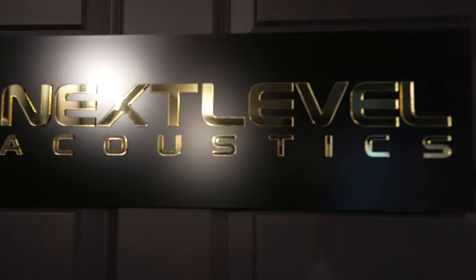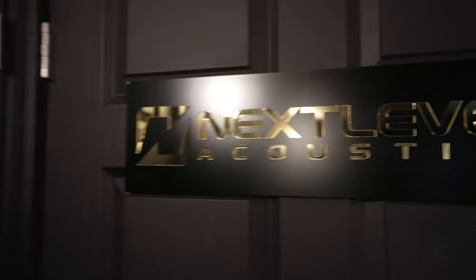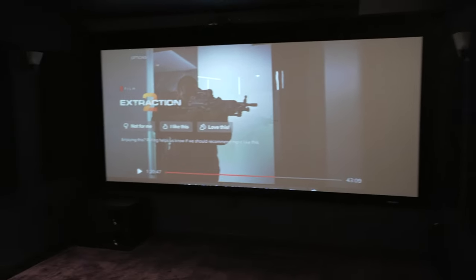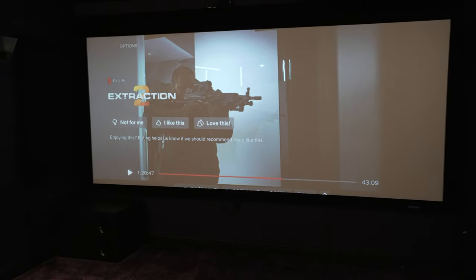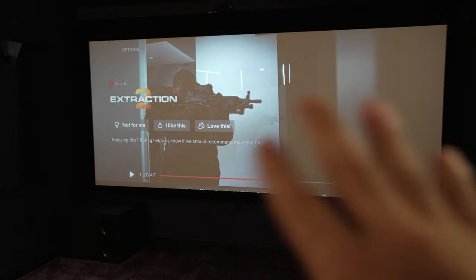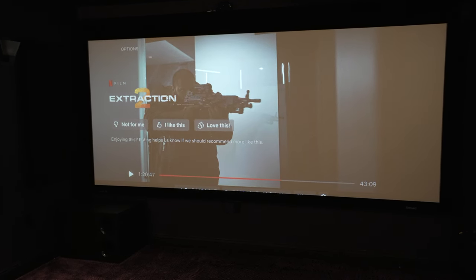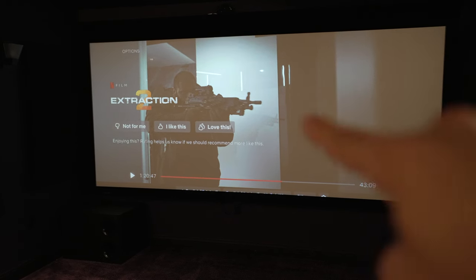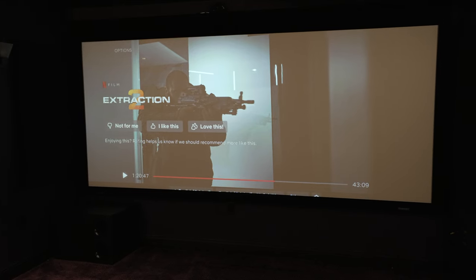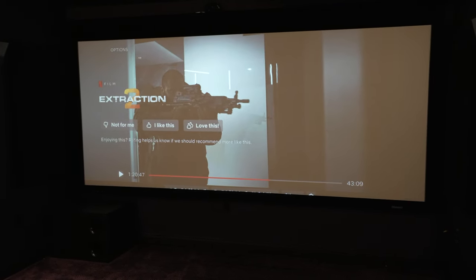That's going to wrap up this portion of the Next Level Acoustics demo theater. We just watched a clip from Extraction 2 for the demo. One thing I didn't mention earlier: in the image you saw before, there were depictions of speakers behind the screen — those are the Reference Cinema speakers. I should have mentioned that before.